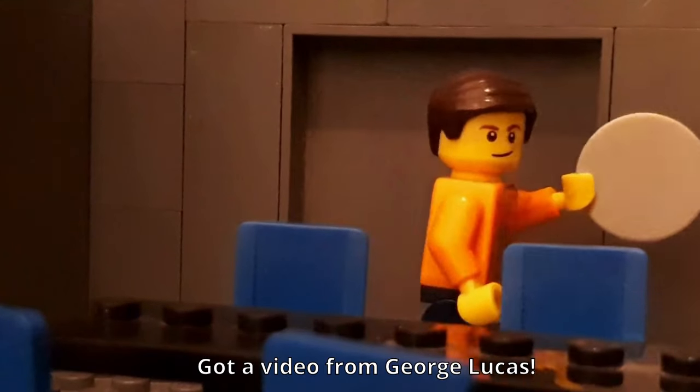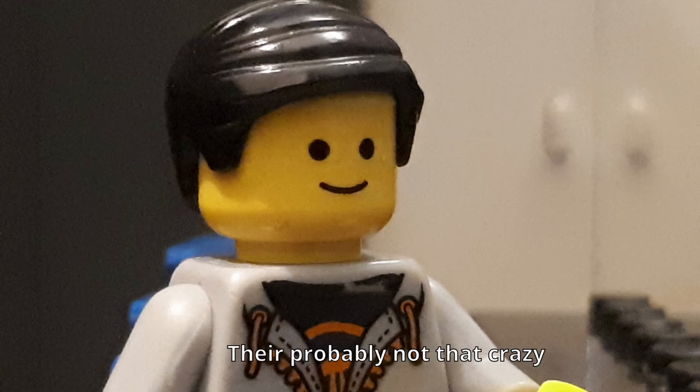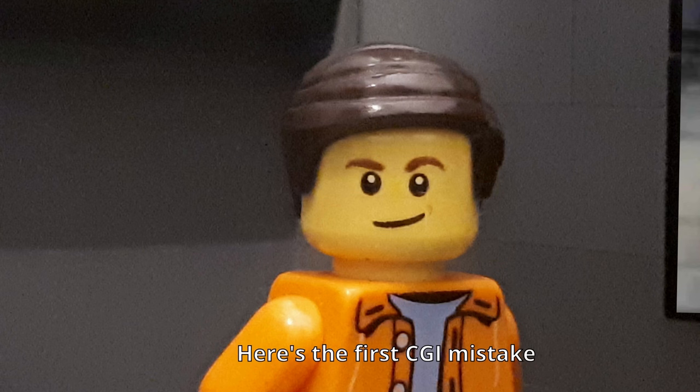I got a video from George Lucas, have a look at this. Five crazy Star Wars CGI mistakes. They're probably not that crazy. Here's the first CGI mistake.